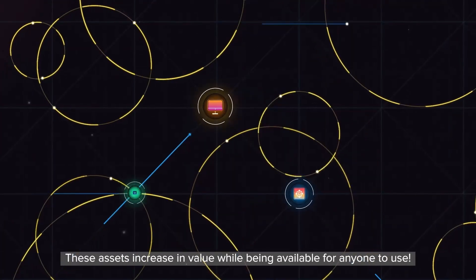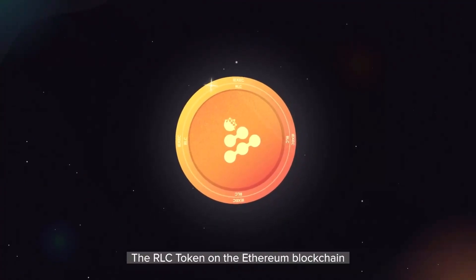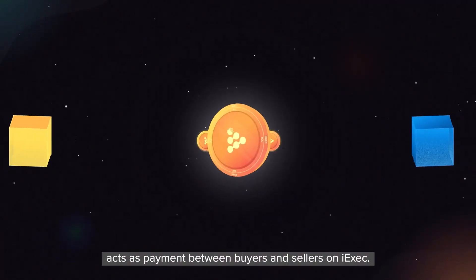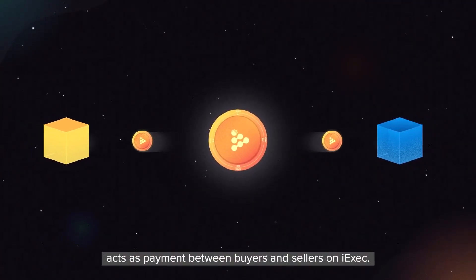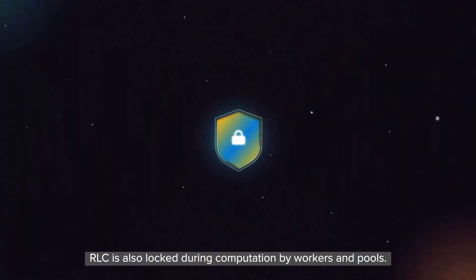These assets increase in value while being available for anyone to use. The RLC token on the Ethereum blockchain acts as payment between buyers and sellers on iExec. To ensure network consensus, RLC is also locked during computation by workers and pools.